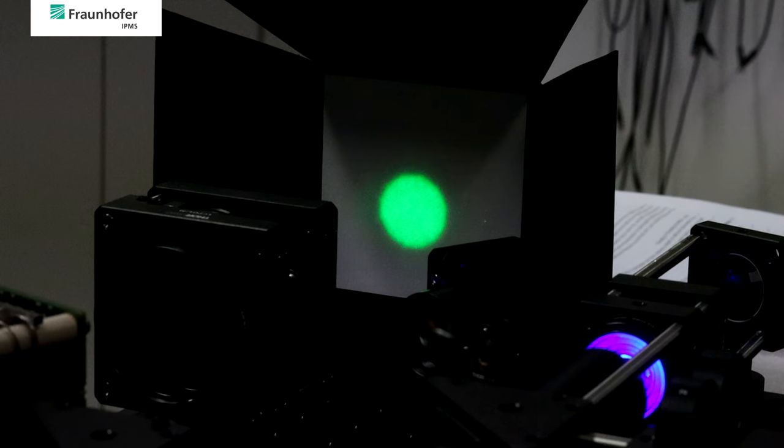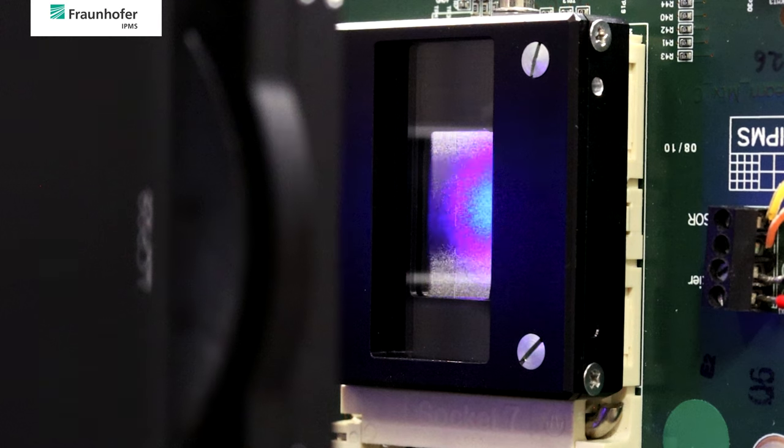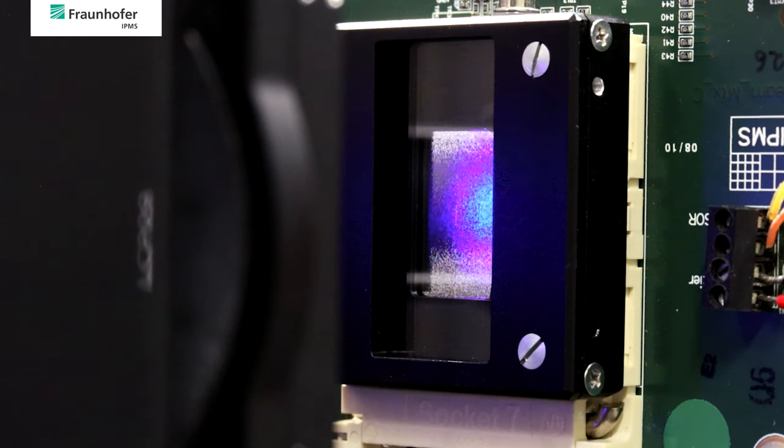Similarly, an operation under coherent light can be shown by using a green laser. In particular, the coherent case allows a mirror grouping at same deflections to create macro pixels of larger effective size or local blaze gratings.